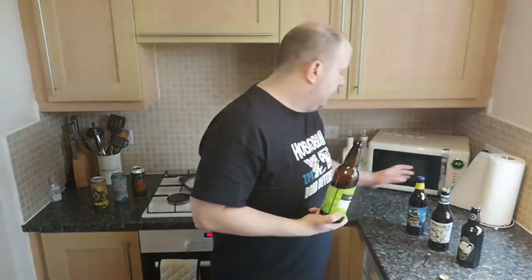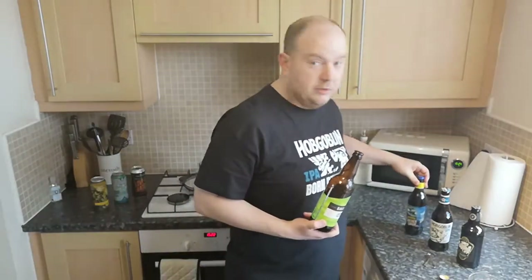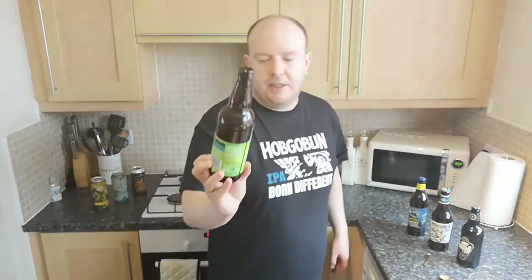Ghost Ship is slightly different because it has different malts. I've got another Ghost Ship there — I've also got the low-alcohol one to try. Generally never drunk it because when the missus was pregnant I wasn't even allowed 0.5% beer, so there you go.